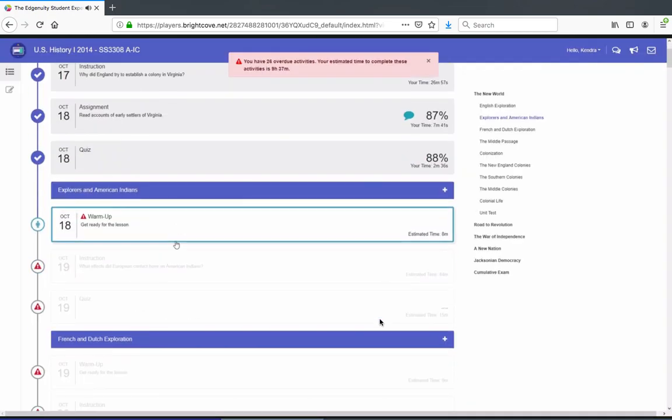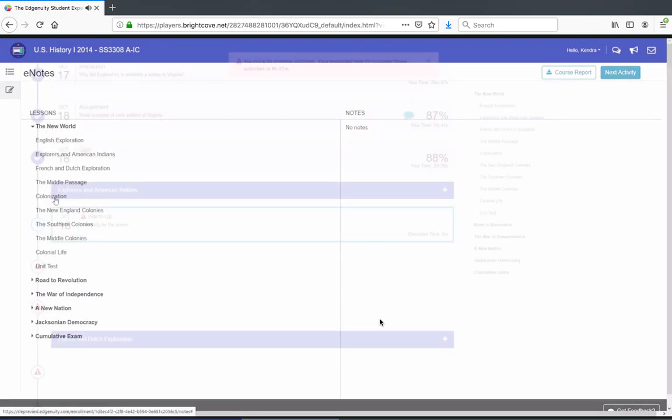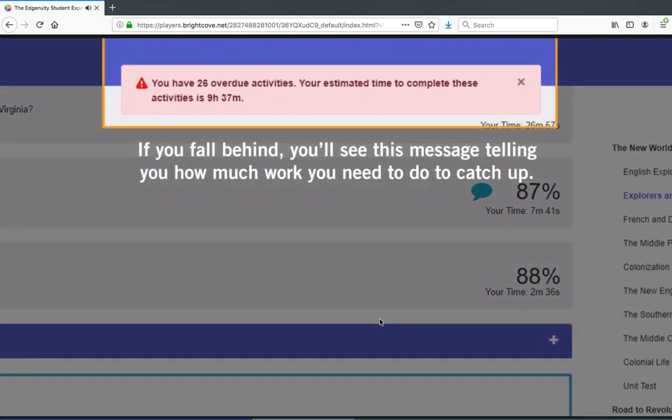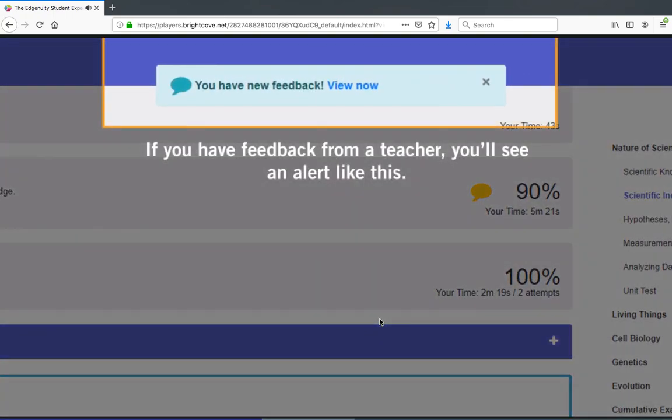This is your course map. From here, you can view the entire structure of your course. You can also view your e-notes here. As you work through the course, you may see alerts appear. For example, if you fall behind, you'll see a message telling you how much work you need to do to catch up. If you have feedback from a teacher, you'll see an alert like this.